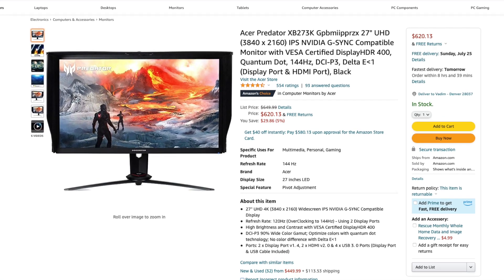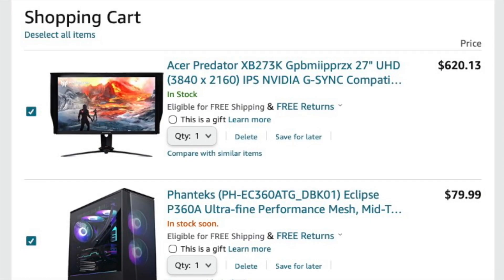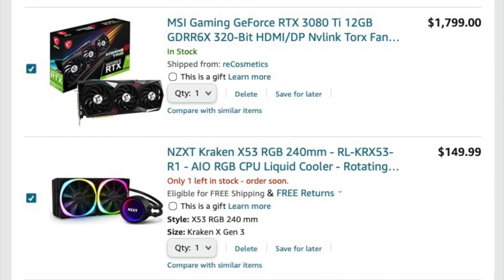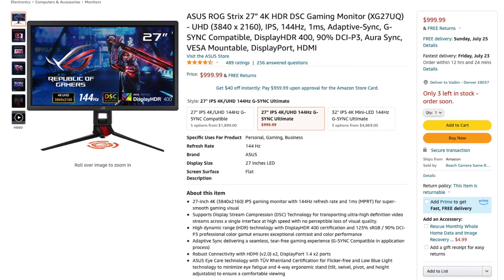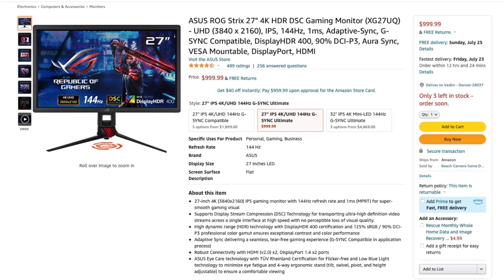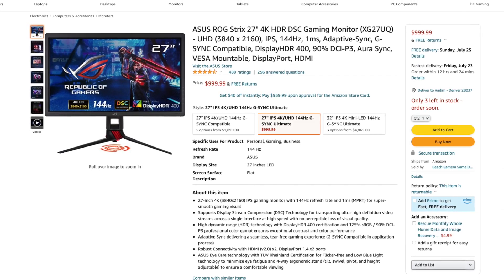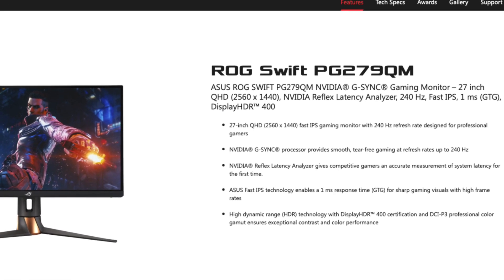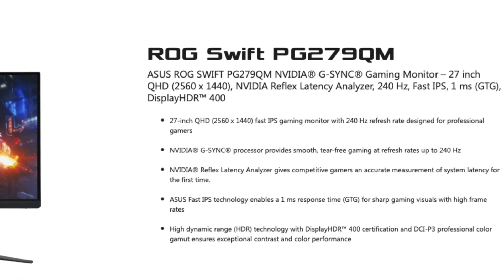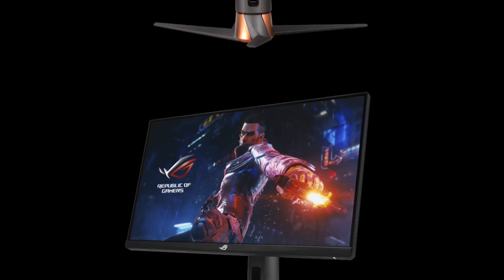For a monitor, you can pick the budget-friendly Acer Predator 27-inch 4K 144Hz model — it will do the job well. That brings the total cost of this gaming PC build to $3,800. However, you can also choose a more premium ASUS ROG Strix 27-inch 4K 144Hz monitor for $999. There is also an amazing ASUS PG279QM 1440p 240Hz option.